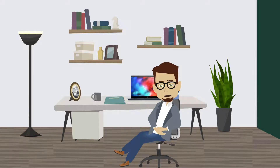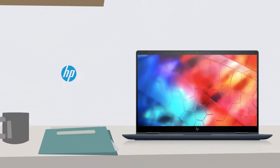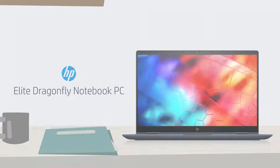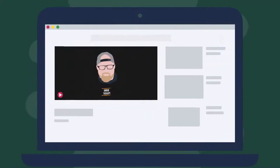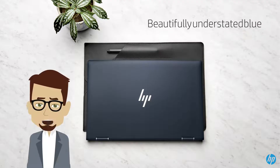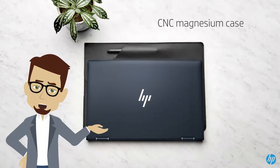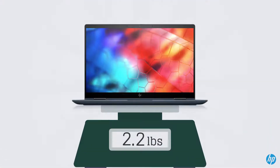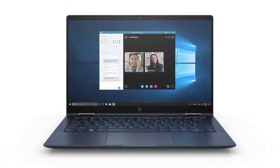Everyone loves great design and HP delivers on that principle with the HP Elite Dragonfly notebook PC. It is a 13-inch premium convertible ultrabook that Unbox Therapy said was the brightest laptop money can buy, with a beautifully understated blue CNC magnesium case. The ultra-portable laptop weighs in at just 2.2 pounds.